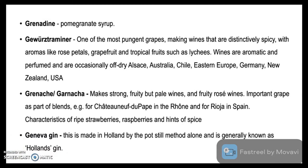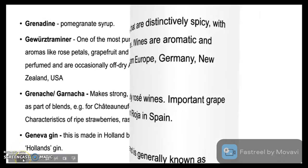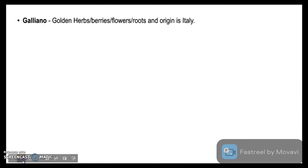Geneva Gin is made in Holland by the pot still method alone and is generally known as Holland's Gin. Galliano is a liqueur which is flavoured with golden herbs, berries, flowers, roots and originates from Italy.